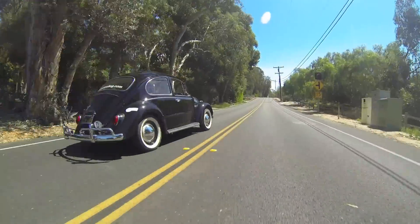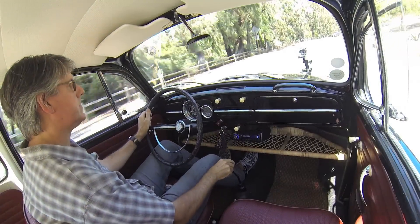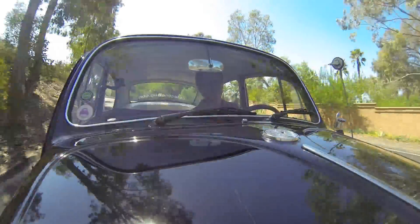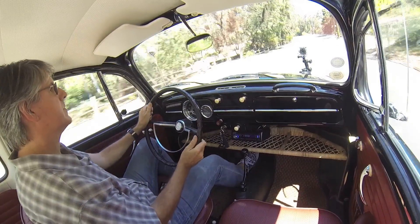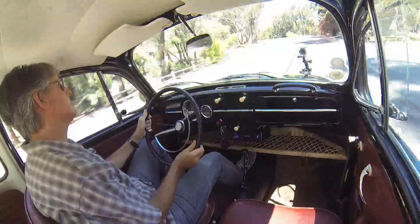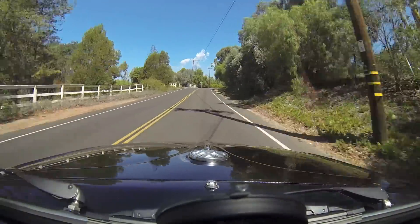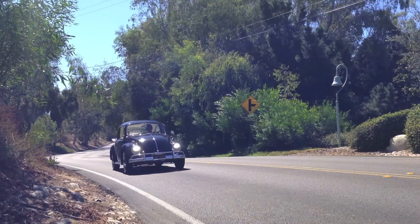We've upgraded the suspension with heavy-duty shocks, an added sway bar, and disc brakes. The car handles like it never did before. One of the best things about driving on an open twisty road is simply taking your foot off the throttle and letting the regen braking ease you through the curves. This regen braking also extends the lifespan of the disc brakes, so the car automatically slows itself whenever you're not driving it forward.